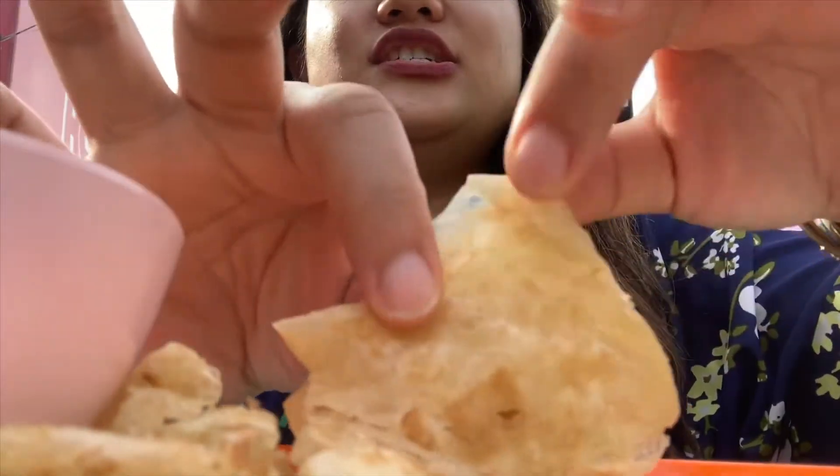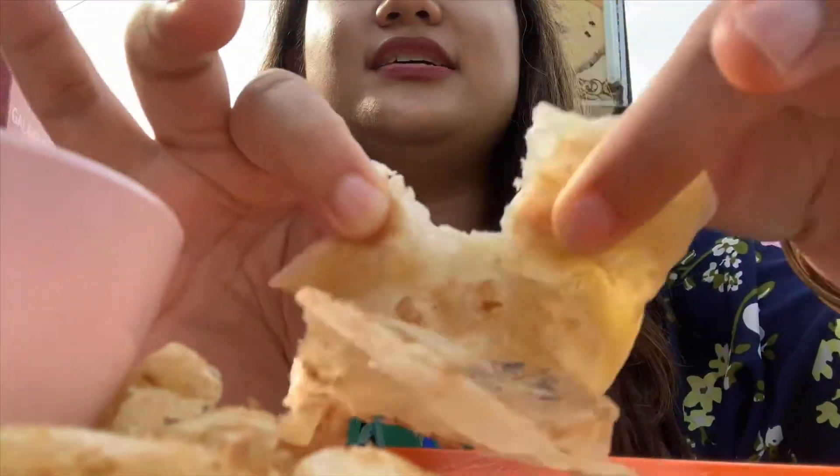I'm about to try the roti canai from Ketan Rejong restaurant. You just take a little piece like this, eat it with your hands, and then dip it in the sauce — it's usually chicken. It has a little white thing there. So good.